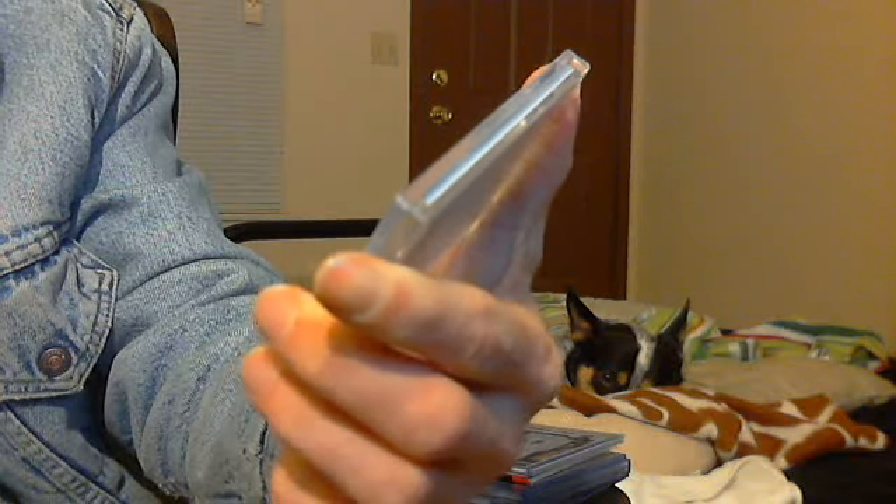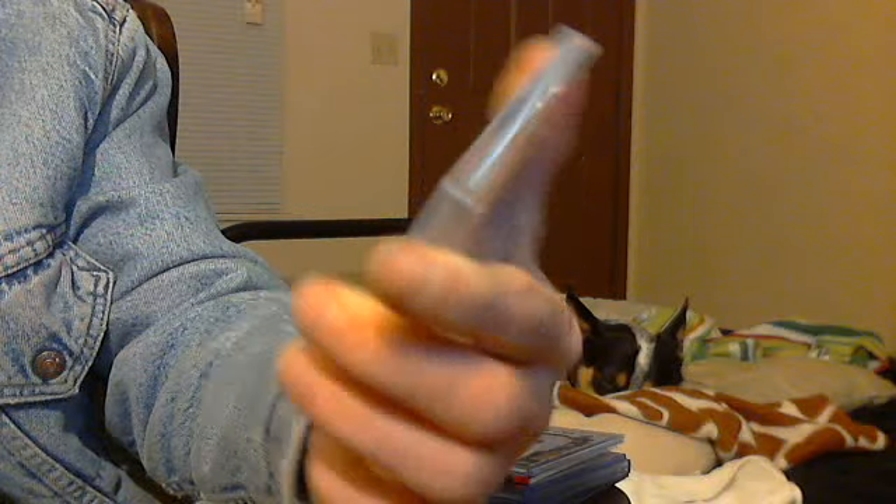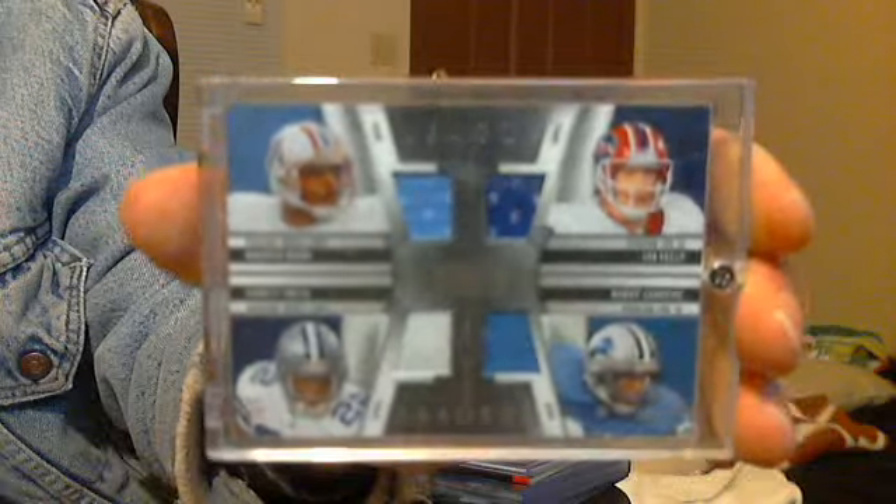League Leaders, National Treasures, Quad Jersey — Warren Moon, Jim Kelly, Emmitt Smith, Barry Sanders. Very nice. Number 59 of 99.